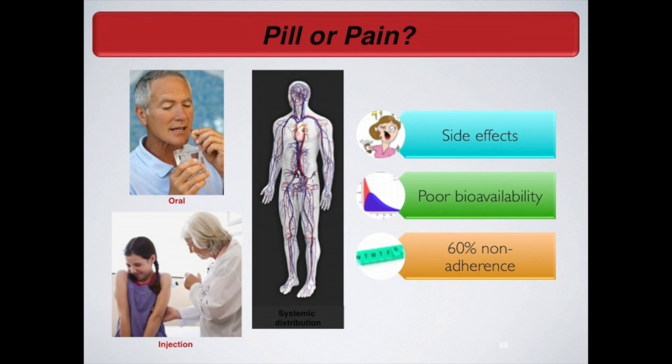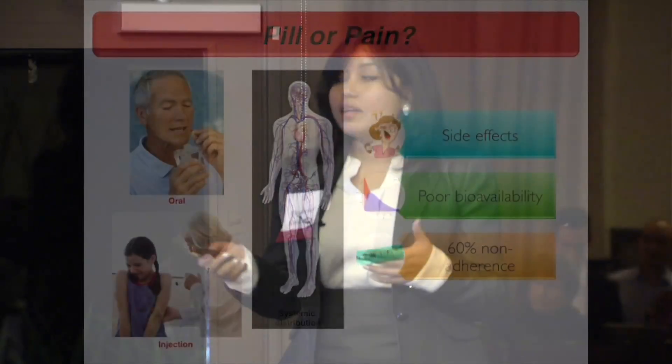The majority of drugs are taken either orally or through painful injections. The problem with this kind of drug delivery is that the drug is systemically distributed, which means the drug goes everywhere in your body, and because of that you see side effects.